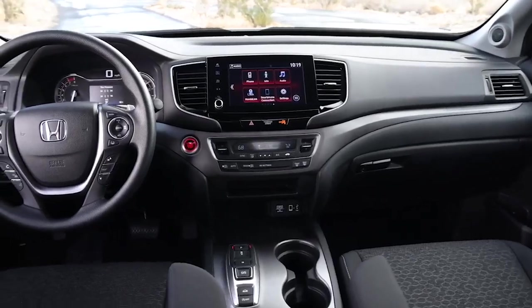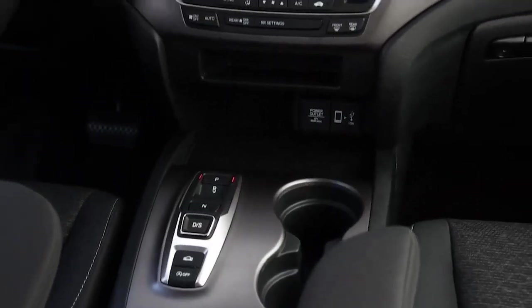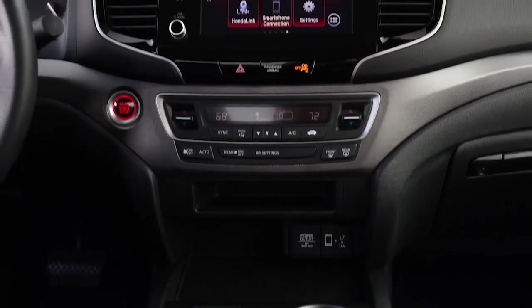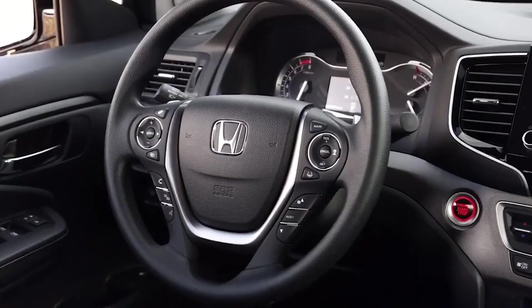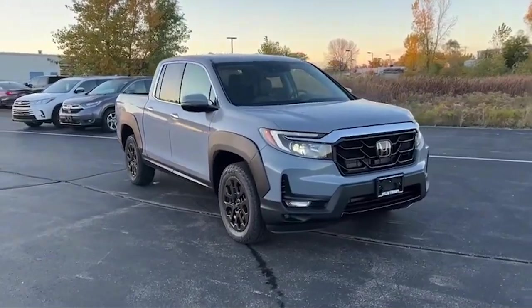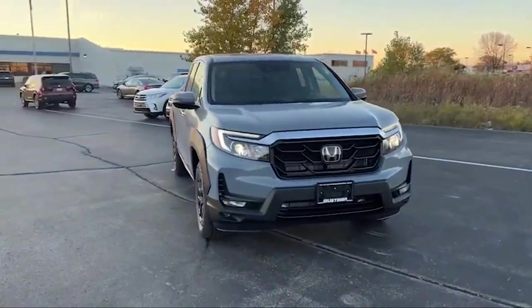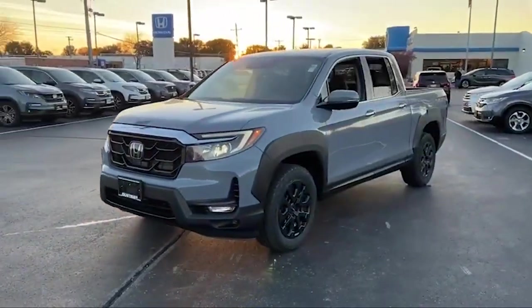The Ridgeline will also not be short of driver assistance features, including forward collision warning, automated emergency braking, lane departure warning, and adaptive cruise control. For price, the base Ridgeline will cost around $40,095, while its Black Edition top trim will have a price close to the $50,000 mark.